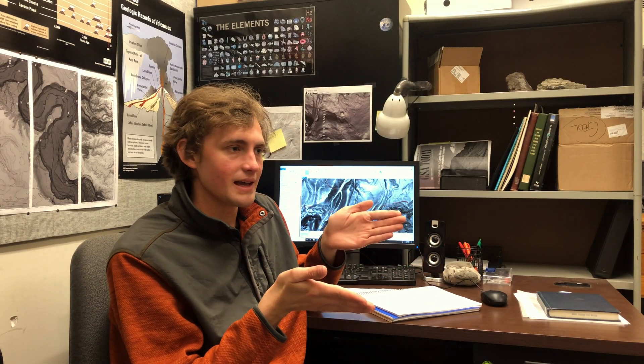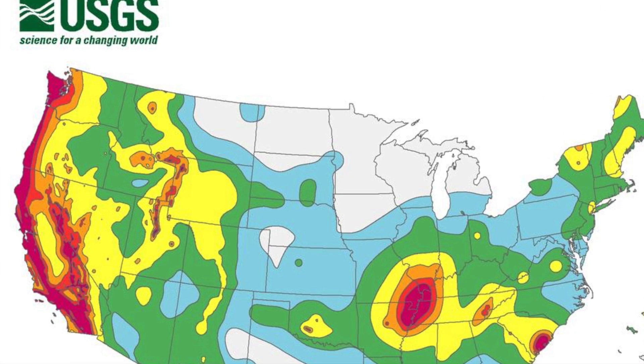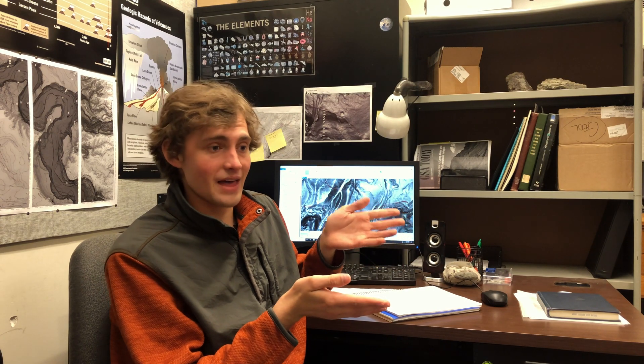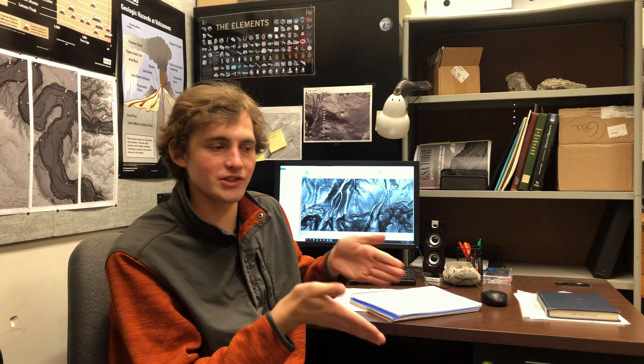Finding active fault scarps in this tectonically stable area will have important implications for modeling seismic hazard. That part of eastern Oregon — the John Day River Valley and the Blue Mountains — is currently assigned a very low level of seismic hazard per the National Seismic Hazard maps. But finding an active fault in the middle of that low-hazard zone is going to increase the hazard level. Seismic hazard really is a function of ignorance in that we can only model hazard from faults we know about, and we just discovered a new one.